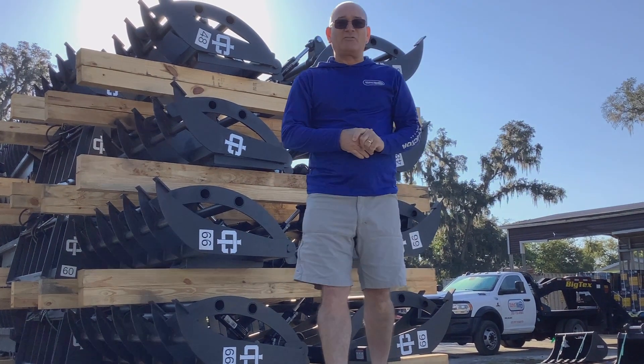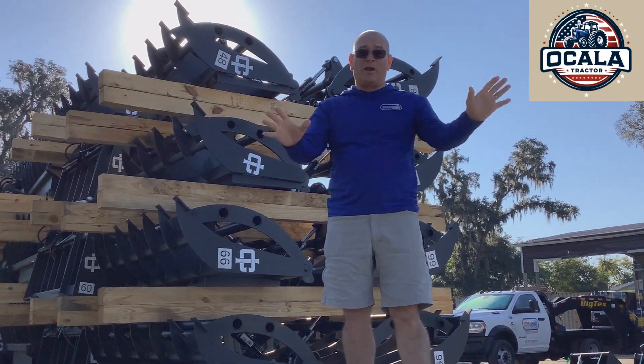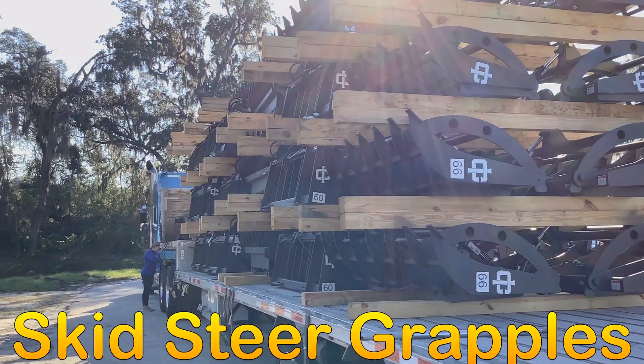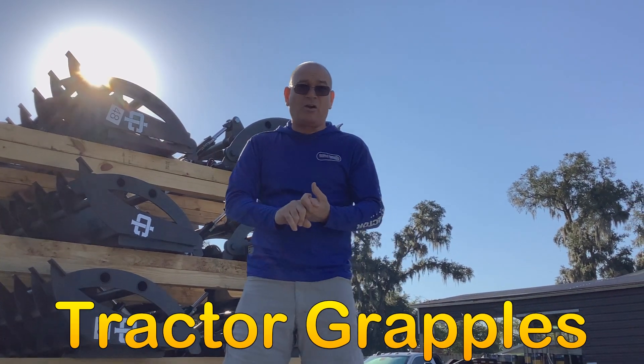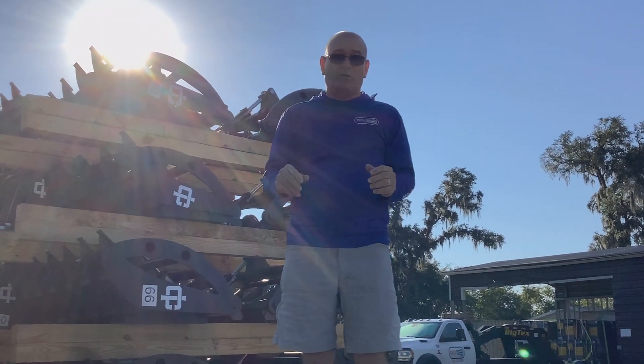Hey guys, Manny with Ocala Tractor here once again. Happy Monday to everybody — we got some great news. We just got another load truck of grapples. We got root grapple, crown pattern — we got every grapple for tractors, skid steer, anything that you need to help clean some of this debris all over the place here.